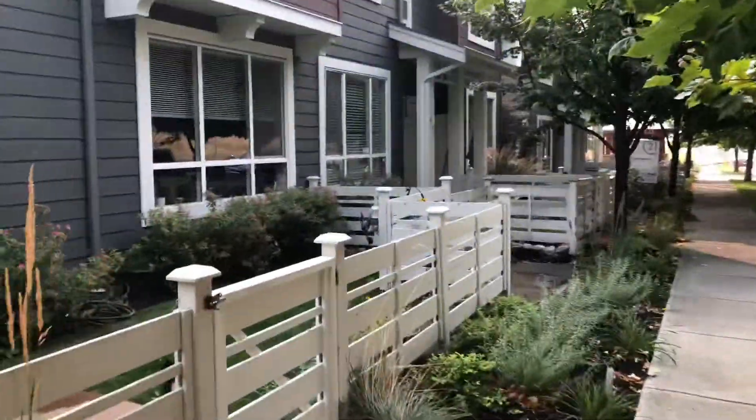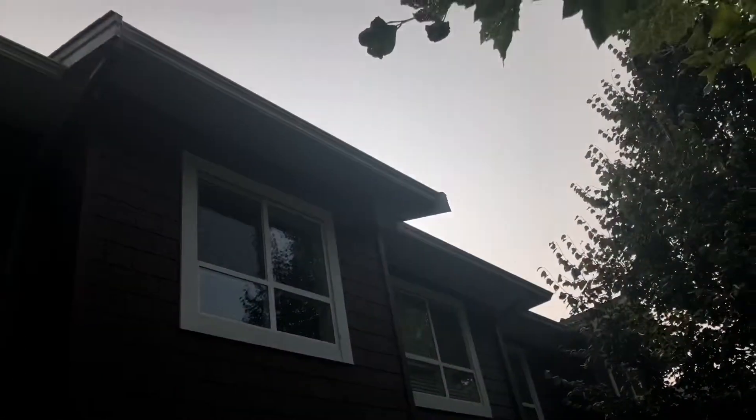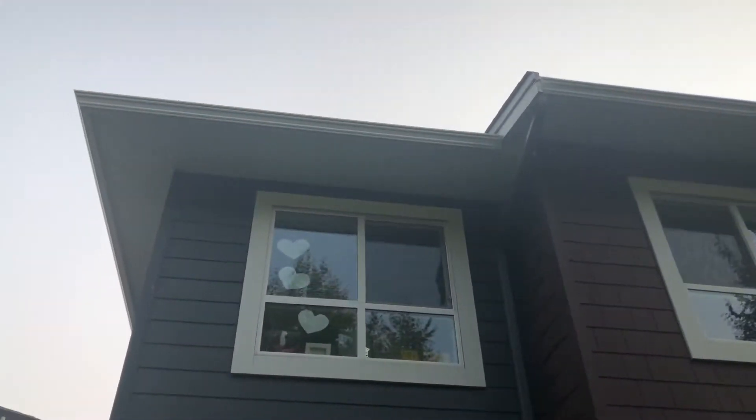The way that we price gutter cleaning — and the way that most contractors will price gutter cleaning — is by the linear foot. As you can see, these gutters run all the way around this home. What we'll do is pull up the property on Google Earth and measure the gutter feet from satellite imagery. I have an app on my phone called Mapulator where I can get the exact satellite imagery. The average going rate here in Kelowna is anywhere from a dollar to a dollar fifty per linear foot.